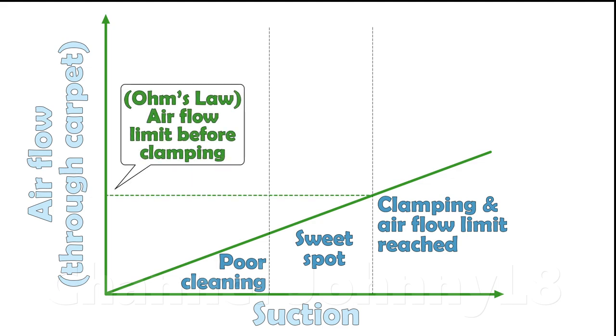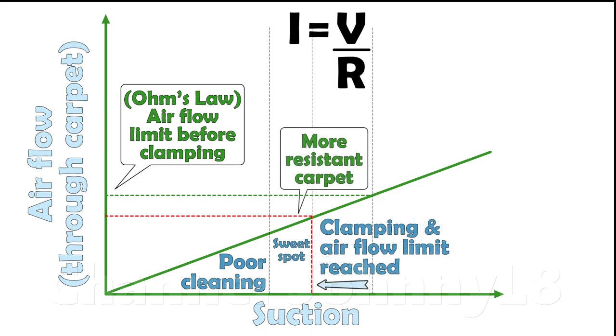The level of suction, and thus the air flow you can get through the pile before excessive clamping starts, depends on the type of carpet pile and its level of resistance. More air resistant carpets cause excessive clamping at lower suction levels, which thus limits the maximum air flow possible through the pile whilst avoiding clamping.